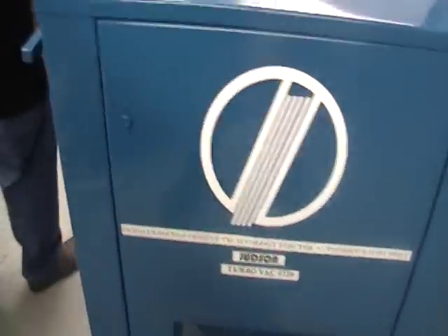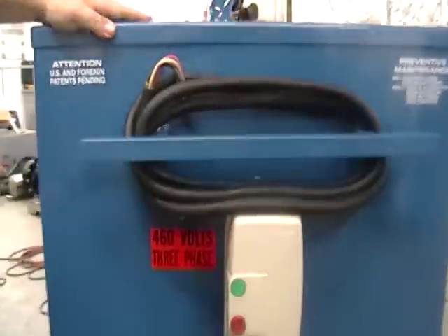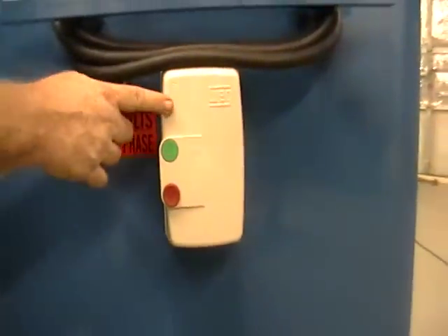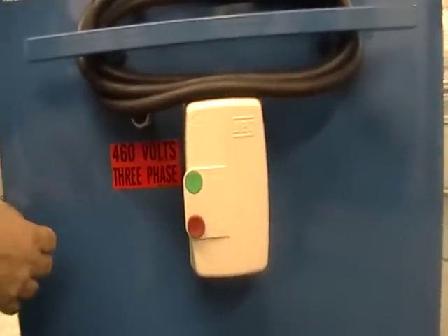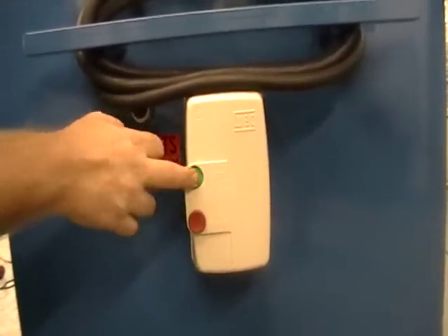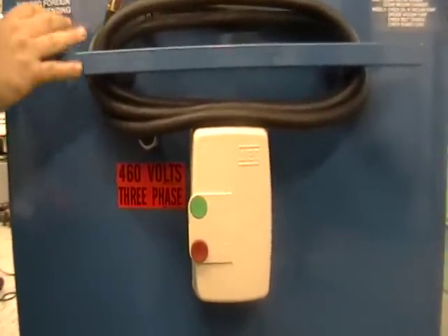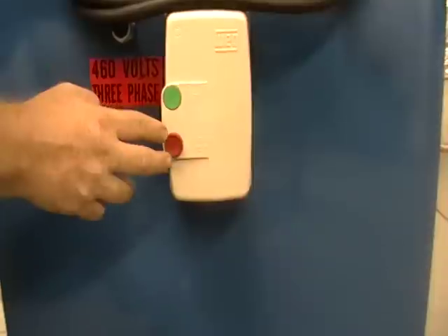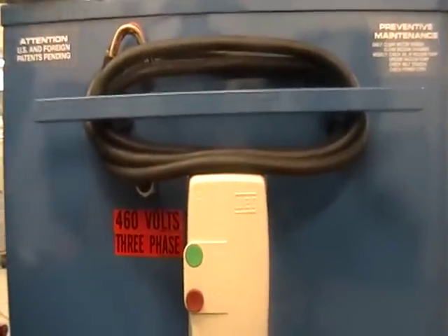This particular unit is a 440 volt, three phase, 20 horsepower vacuum. So it takes three phase power. We use a magnetic starter. The magnetic starter has a safety like a circuit breaker for a car. It also allows us to run a remote start-stop. So the vacuum could be mounted outside and piped into the facility, and then inside the facility we can still turn the vacuum on and off by having remote start electrical buttons inside the facility.